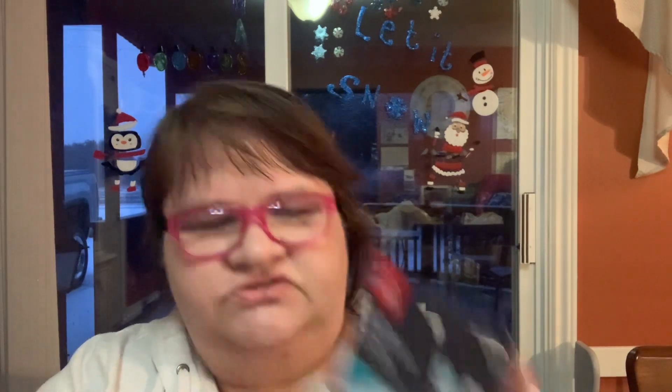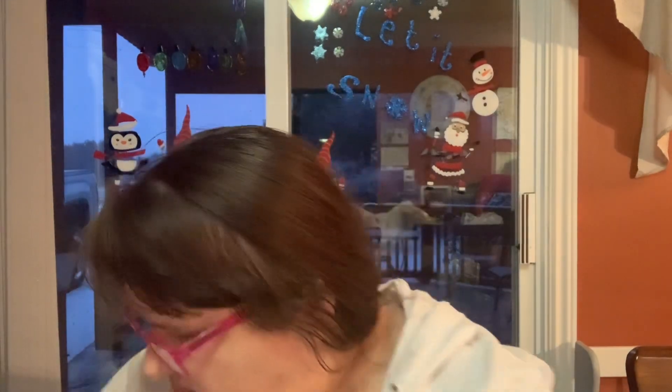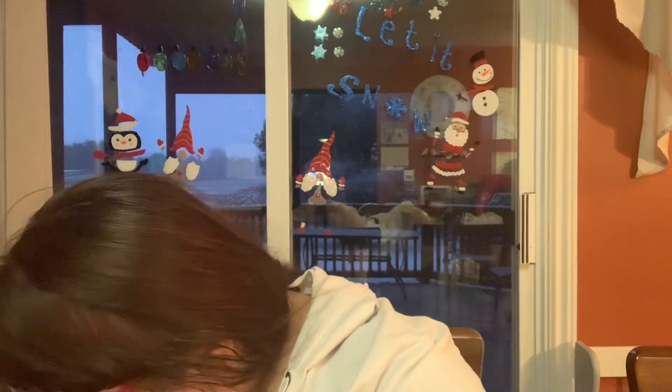Then I needed a multi-tap with a nightlight — so it's got three outlets and a nightlight. I just needed to plug in a couple of things on my desk. I don't know how she put all this stuff in one bag.